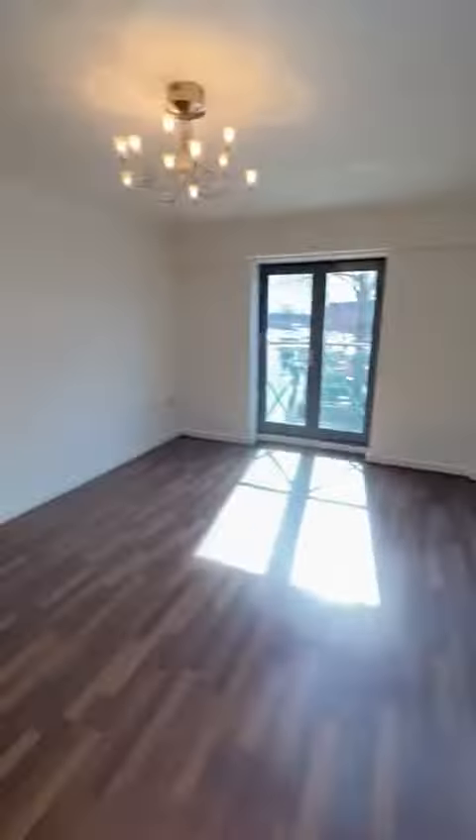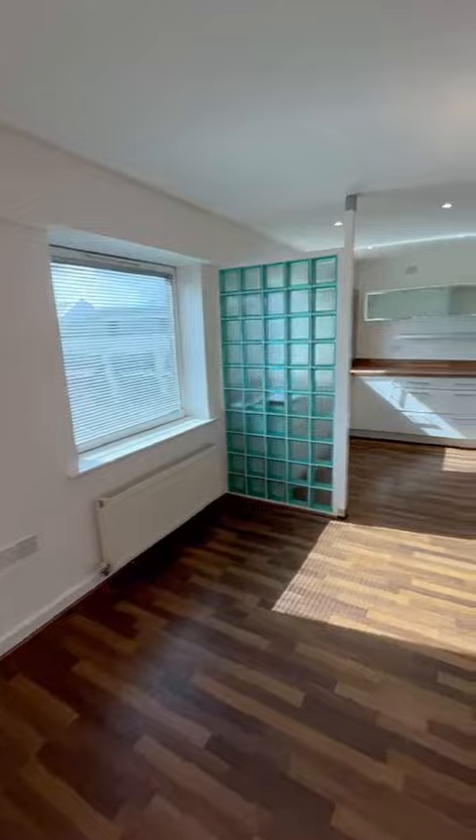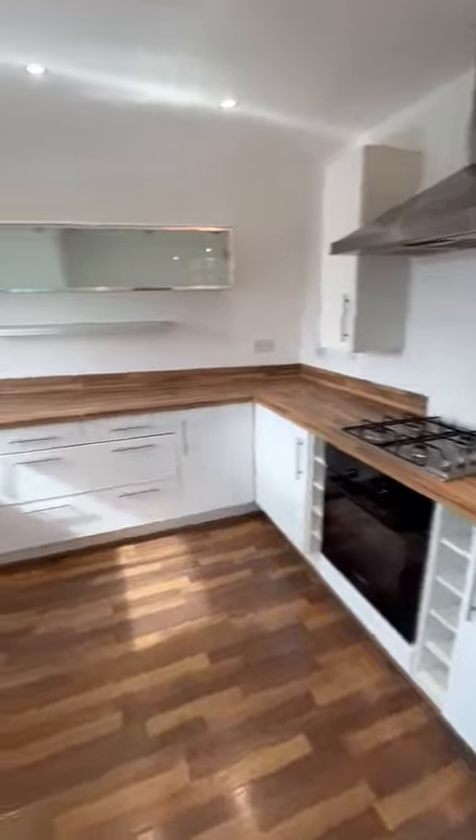Double doors with a Juliet balcony, and the kitchen area comes complete with integrated appliances: dishwasher, fridge and freezer.